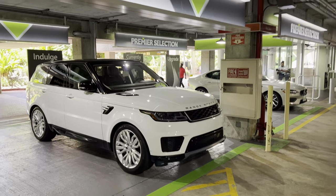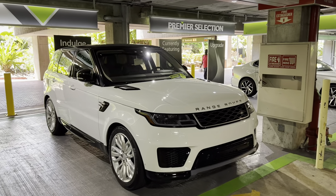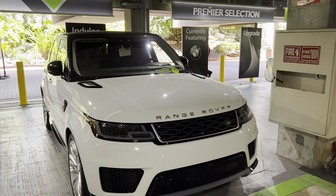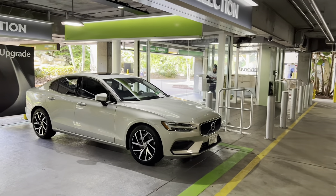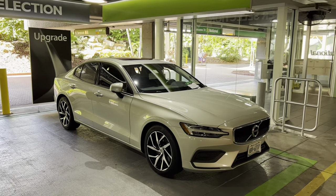To start things off, we've got a Range Rover in Premier Selection — it says $75 a day to upgrade. And then we've also got a Volvo S60 here that's being held for somebody, probably a VIP.